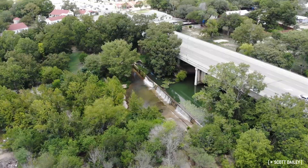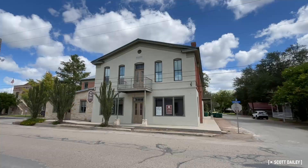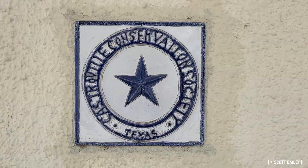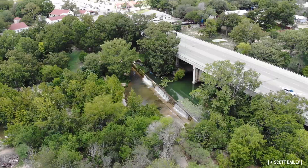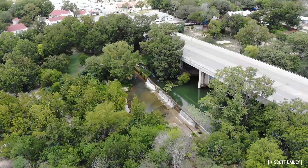Castroville today is a mix between the Alsatian village that was established in the 1800s and the following century and a half of development as an American town. So much of the historic core of the city is well preserved, something that is both fascinating and satisfying to see. It's a place that has maintained its identity through a century and a half of change, and it's absolutely worth a visit. I'm Scott Daly, thanks for watching. Subscribe to the channel and come with me on the next adventure.